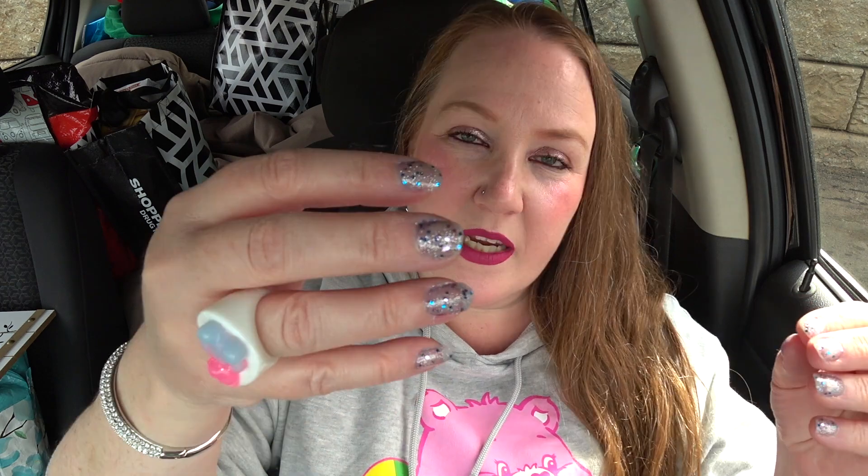Before I get into the haul, I just want to show you guys my nail polish. This is the Sally Hansen — it's sparkly, purple and blue. When you shine your nails in daylight a certain way, the tiny sparkles show a rainbow effect. The bigger sparkles are blue and purple, and the smaller ones are like rainbow. I got it at the dollar store for $2 or $2.50. I did my nails fresh this morning just for the video.